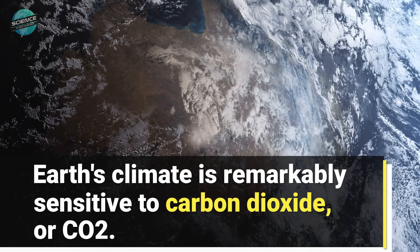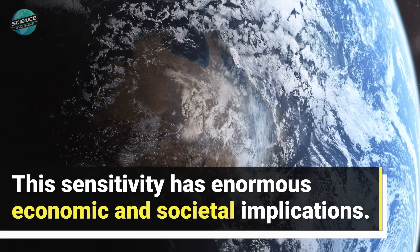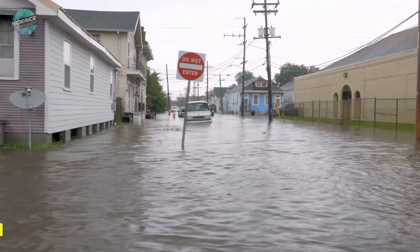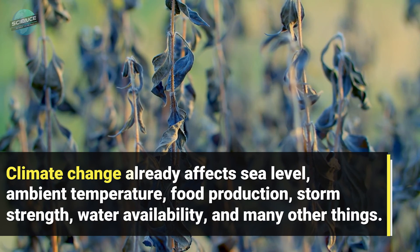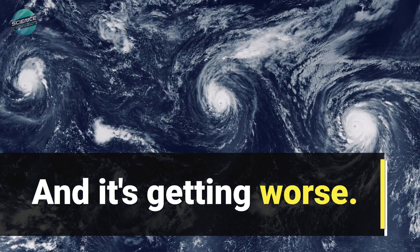Earth's climate is remarkably sensitive to carbon dioxide, or CO2. This sensitivity has enormous economic and societal implications. Climate change already affects sea level, ambient temperature, food production, storm strength, water availability, and many other things. And it's getting worse.